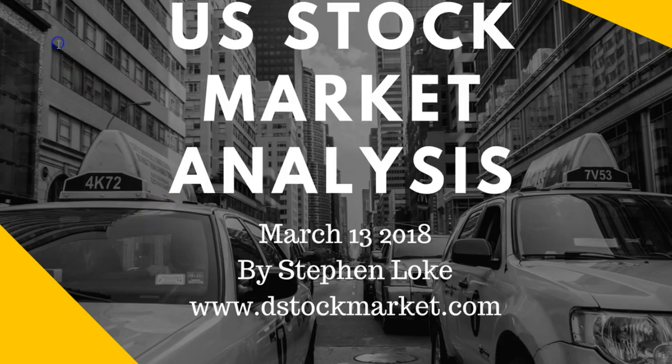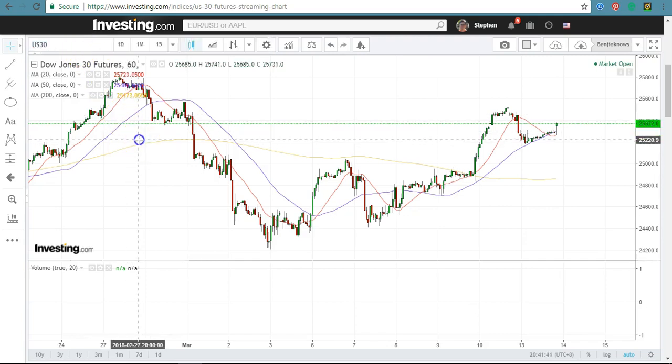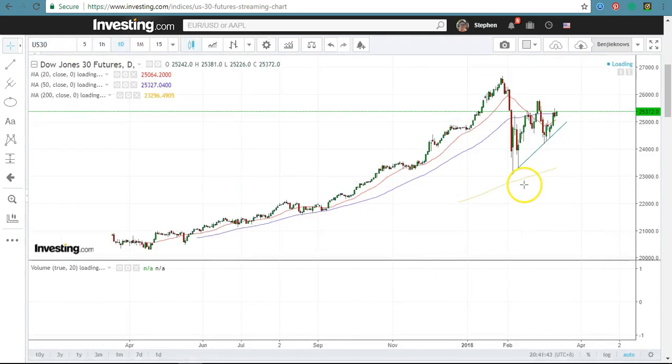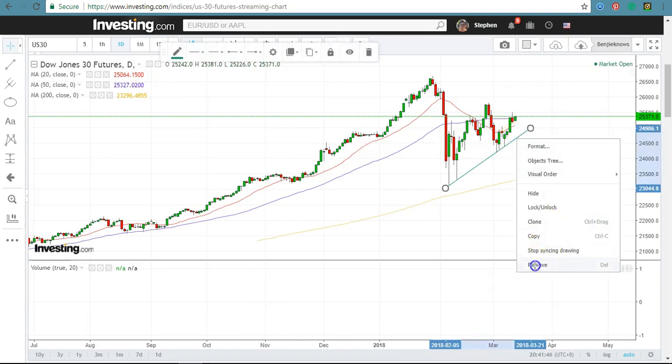Hello, welcome to today's stock market analysis, March 13, 2018, a Tuesday. Let's take a look at the Dow — first, the daily chart. It's still in the process of making a triangle.